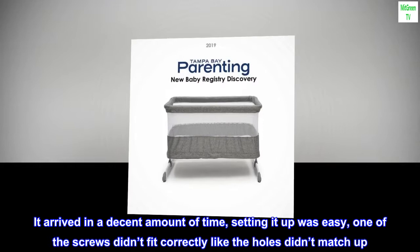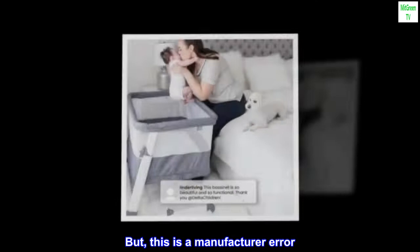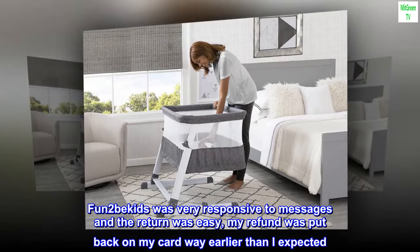It arrived in a decent amount of time and setting it up was easy. One of the screws didn't fit correctly — the holes didn't match up — but this is a manufacturer error. The seller, Fun2bKids, was phenomenal and very responsive to messages, and the return was easy.